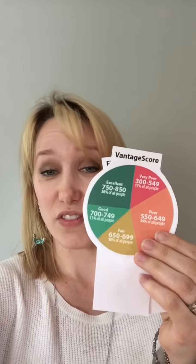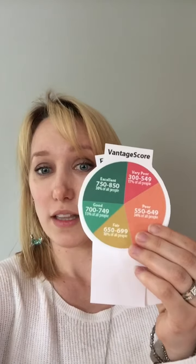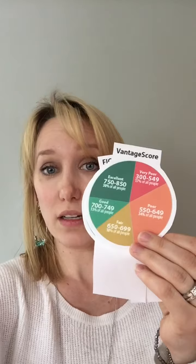I have a little pie chart, and it's going to tell us what a good credit score is. This is Vantage Score. The dark green is excellent credit score, between 750 and 850, and that's roughly 30% of the population. Good credit is between 700 and 749. Fair credit is between 650 and 699. Poor credit, which is actually the majority of the population, is between 550 and 649. And then very poor credit is between 300 and 549.